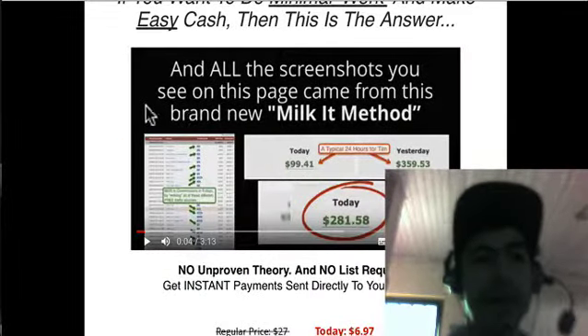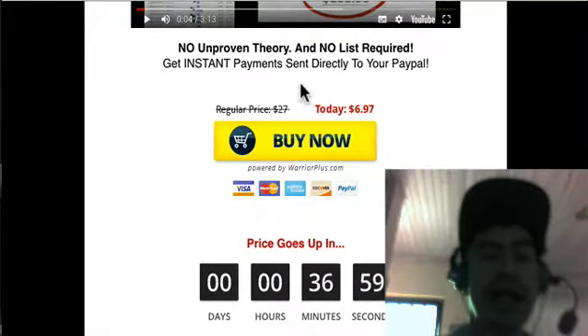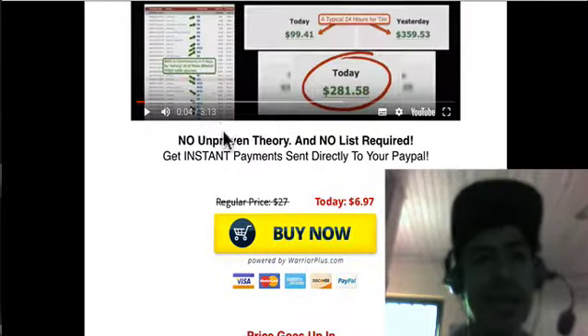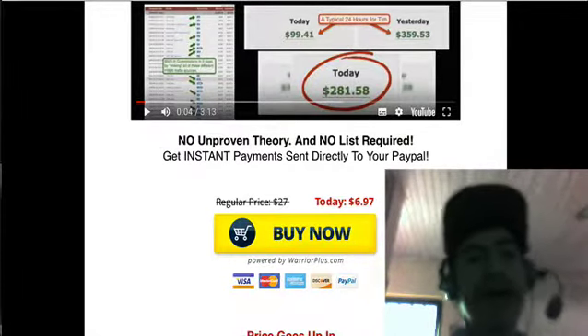This is their search page. Here below in the description of this video will be the link. The price is about seven bucks only — really cheap price front end. This is just like a couple videos, and by the way they are short videos but they are very plain.